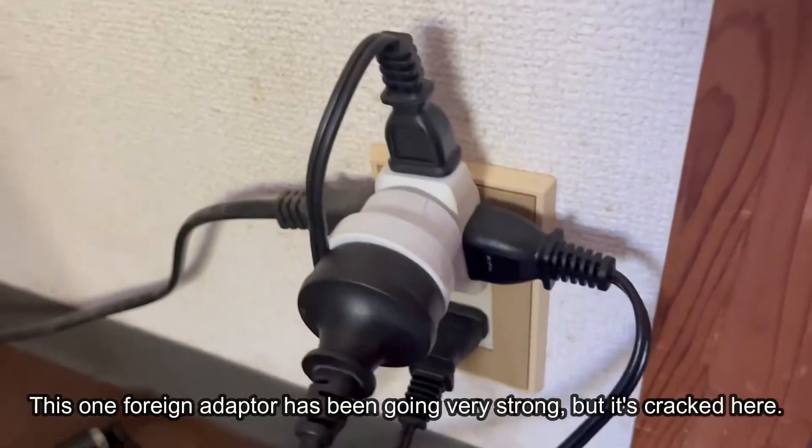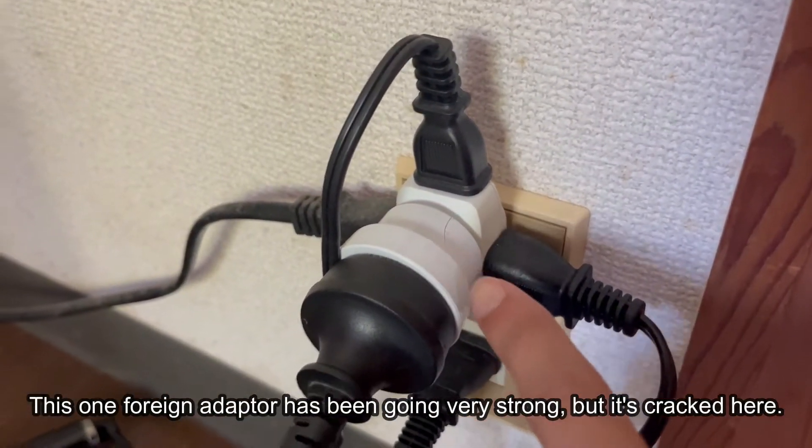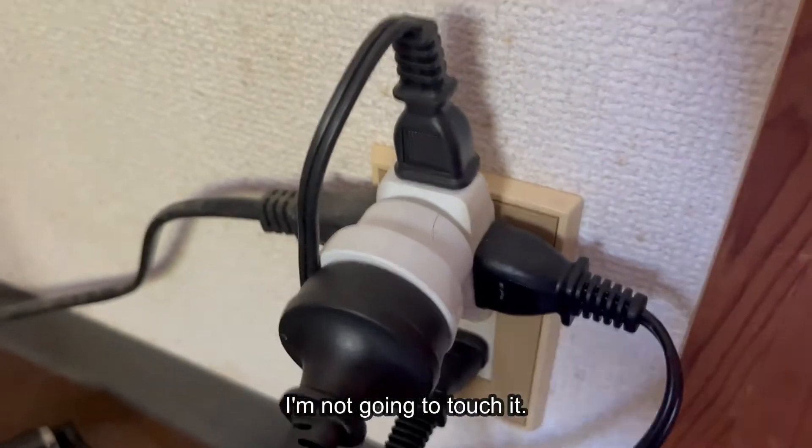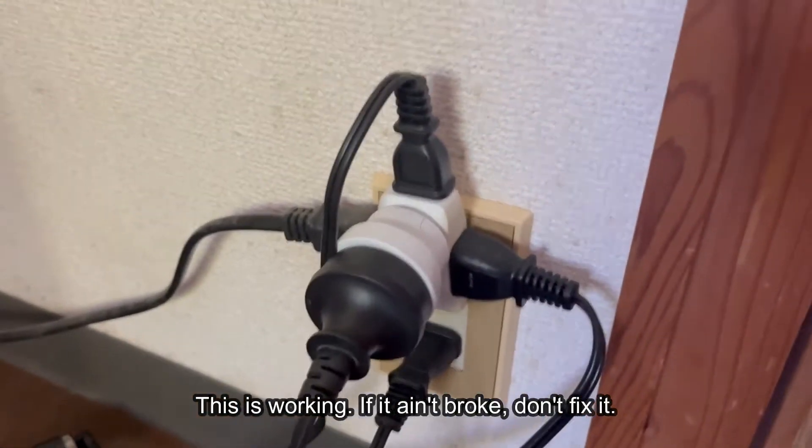And then we've got the world's greatest electrical circuit. This one foreign adapter has been going very strong but it's cracked here. I'm just not gonna touch it — this is working. If it ain't broke, don't fix it.